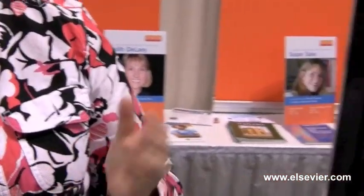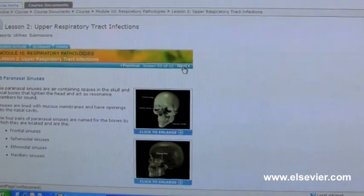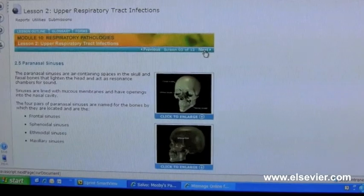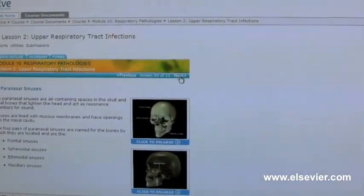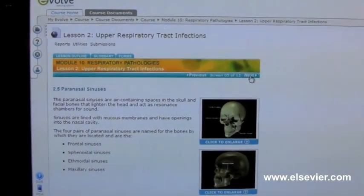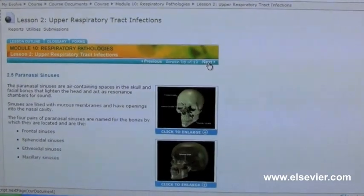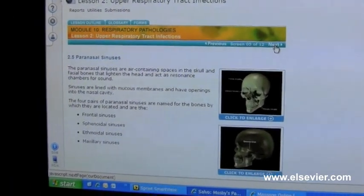We also have a couple of online courses to display this week. The online course that's up here right now is based on the Salvo Pathology book. We have a module in the online course for each chapter in Salvo Pathology. We also have an online course for the Fritz Essential Sciences textbook. Those are brand new and very exciting, very dynamic ways to learn the information.